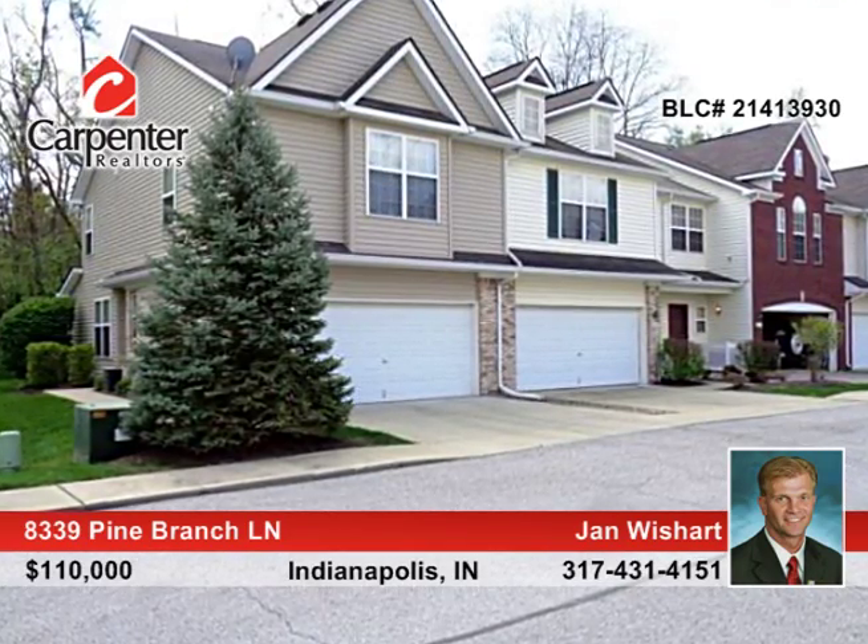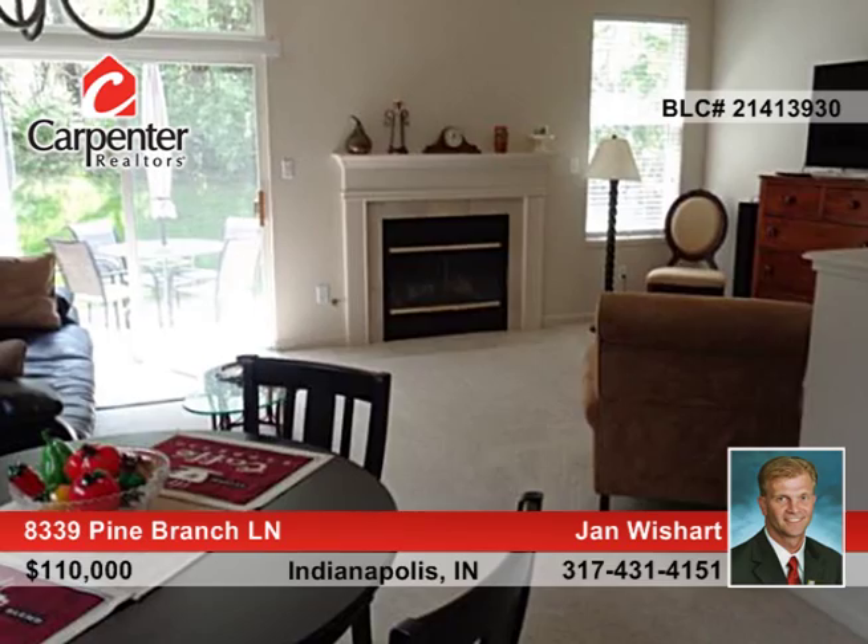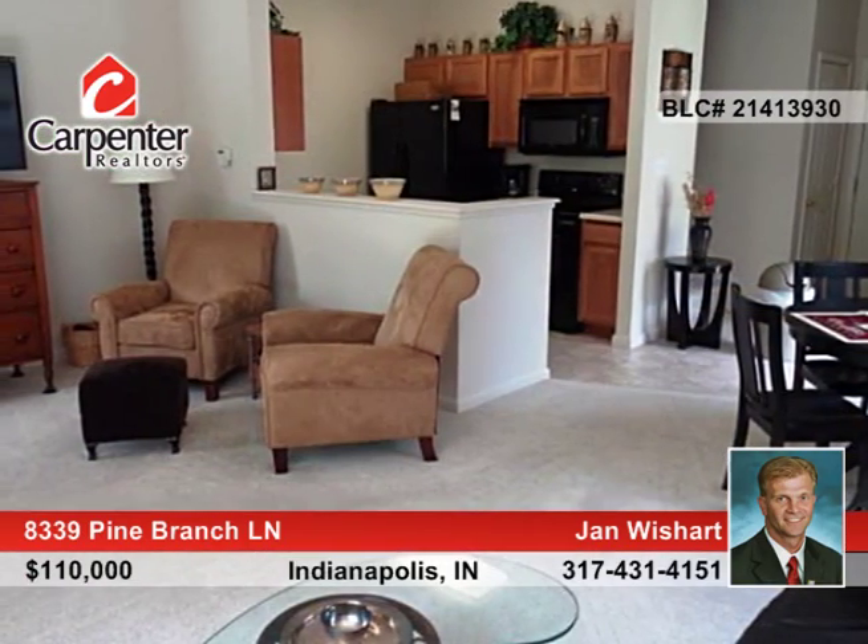Seated in a quiet and private location, this two bedroom, two and a half bath home is like new. The kitchen offers an open concept, newer appliances, and overlooks a good sized living room with fireplace.